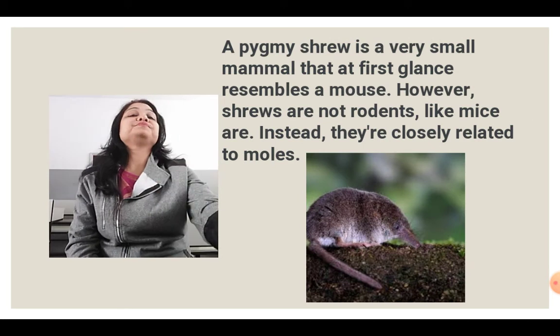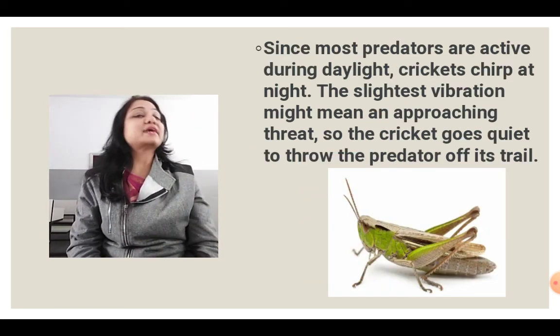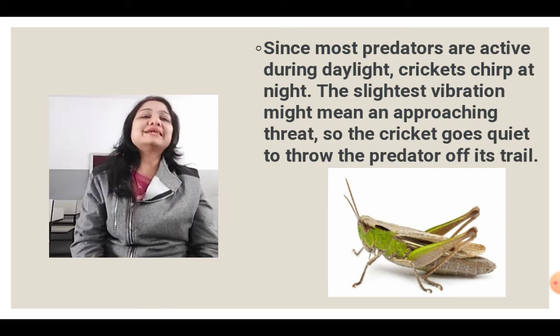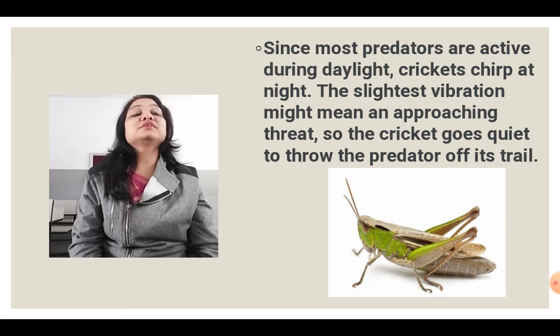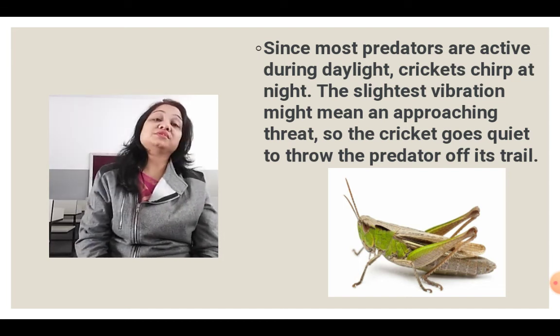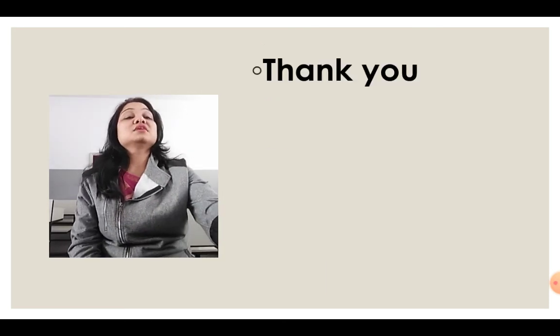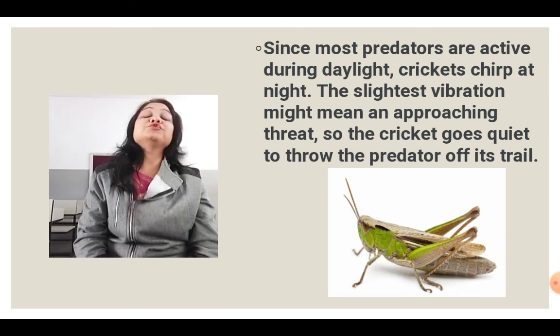Up next is the picture of the cricket. Since most predators are active during daylight, crickets chirp at night. The slightest vibration might mean an approaching threat, so the cricket goes quiet to throw the predator off its trail. These are the specific features of the cricket.